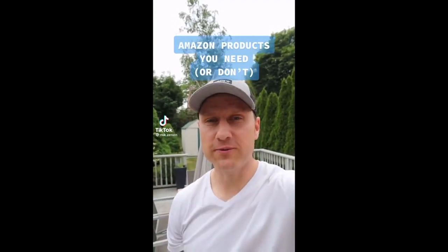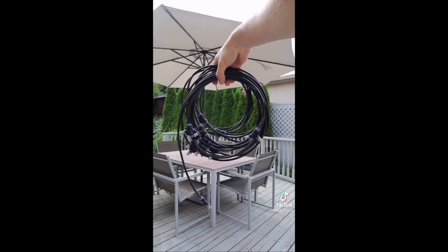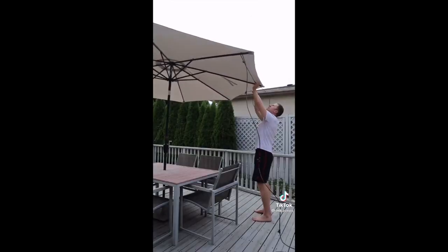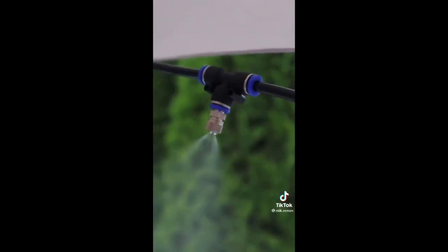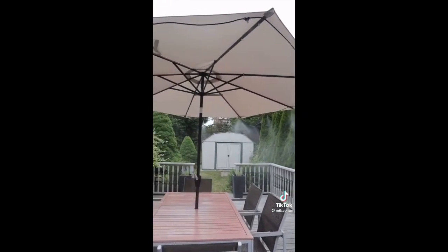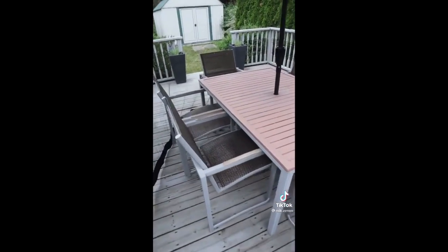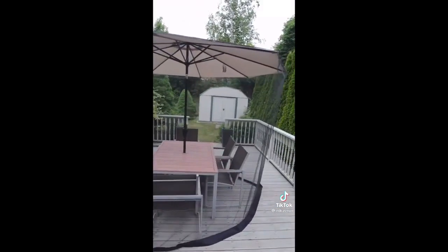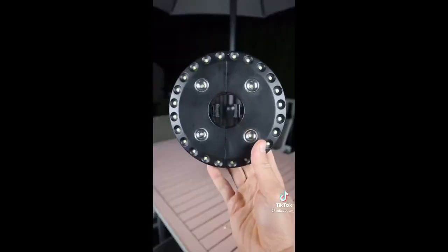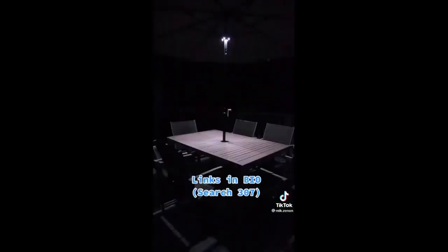Amazon products you need or don't. Here are three things that will upgrade your patio umbrella. First is this mist and cooling system that you connect to your umbrella, attach to your hose, and it will release a fine mist from the nozzles to keep your family and friends cool this summer. If you hate getting stung by mosquitoes, this mosquito net fits perfectly over your patio umbrella and has a zipper opening for the entrance — it will keep all those nighttime mosquitoes at bay. The net also pairs perfectly with this patio umbrella light that you attach to the pole and it illuminates your space at night. So are these something you need or don't?